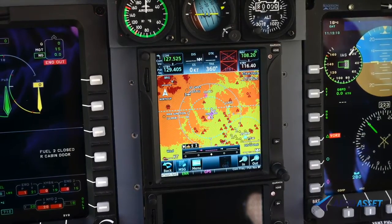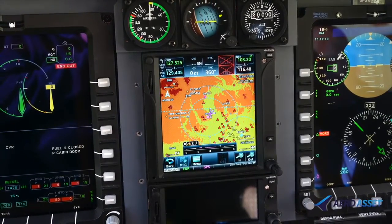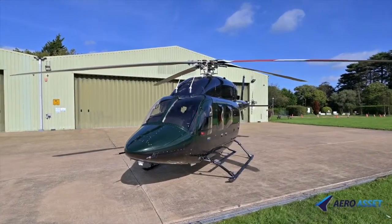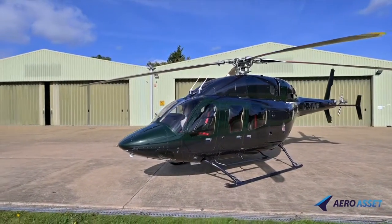Equipped with Garmin GTN 750, 650 avionics, an Avidyne traffic avoidance system with mutable audio, a Honeywell DME system and Garmin satellite communication system,